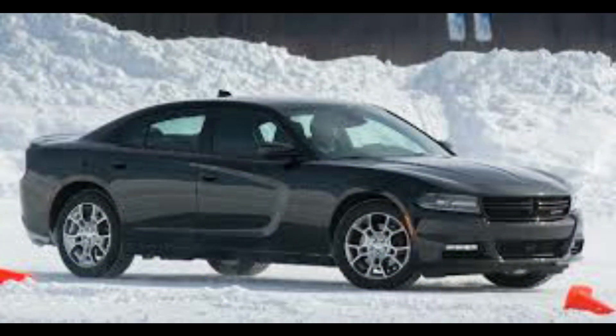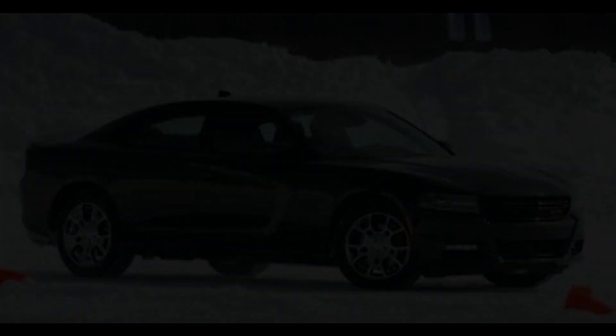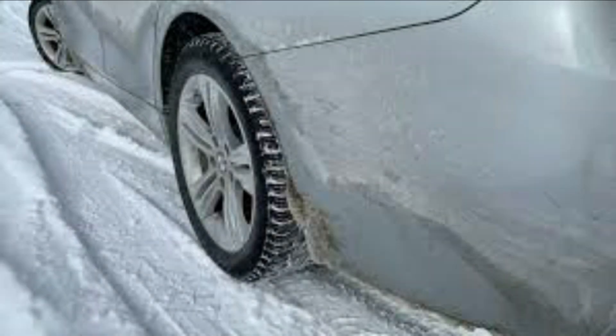Due to the weight of a rear-wheel drive vehicle being more evenly spread than a front-wheel drive vehicle, it creates a better balance of weight. This is why most sports cars, such as the Corvette and Camaro, are rear-wheel drive and are more exciting to drive. The disadvantage of a rear-wheel drive vehicle is that they do not perform well in poor weather conditions such as rain or snow, because they are more prone to loss of traction on slick roads.